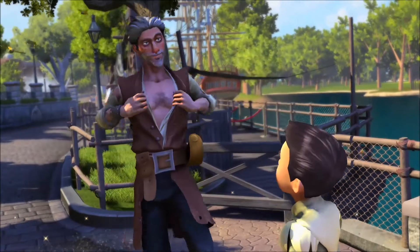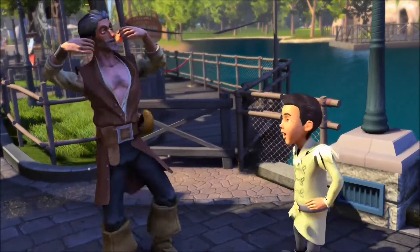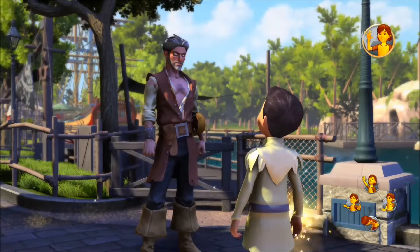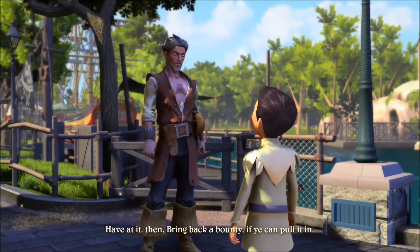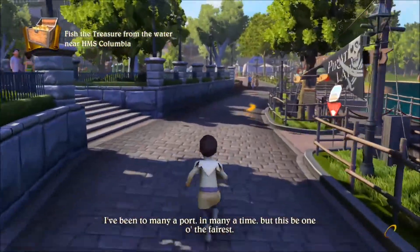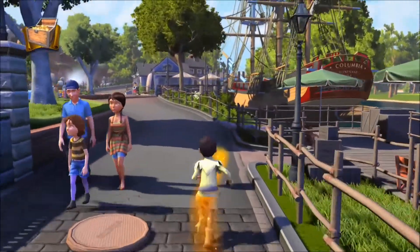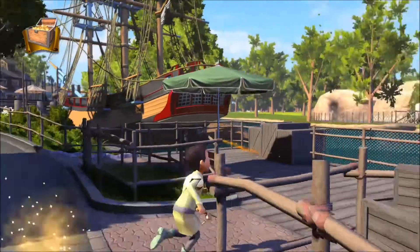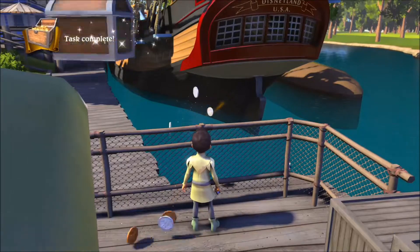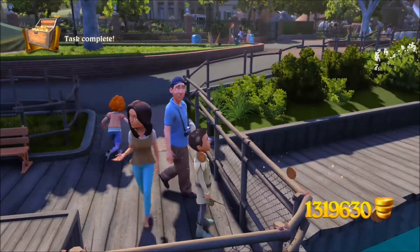You may have the mark of the notorious Black Barty the Fierce — well that'd be awfully kind of you. You're already famous now, buddy, but I have no idea what movie he's from. No idea. Just follow me steps, lad, you'll have it in no time. Fish the treasure from the water near HMS Columbia — that seems very doable. I just gotta get my trusty fishing rod out. Okay, there we go — the task is complete! That is a lot of money — I'm keeping this, that's my booty.